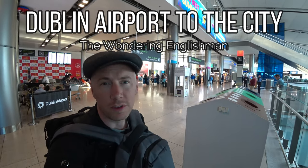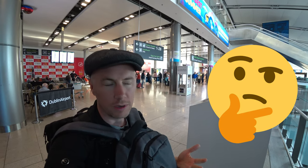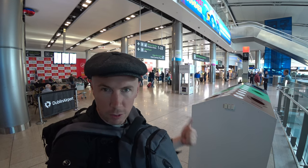Hey, how's it going? So, you've just arrived at Dublin Airport and you're thinking, how do I get to the center of Dublin? Well, it's pretty easy, just like most airports are these days. There are a few options.